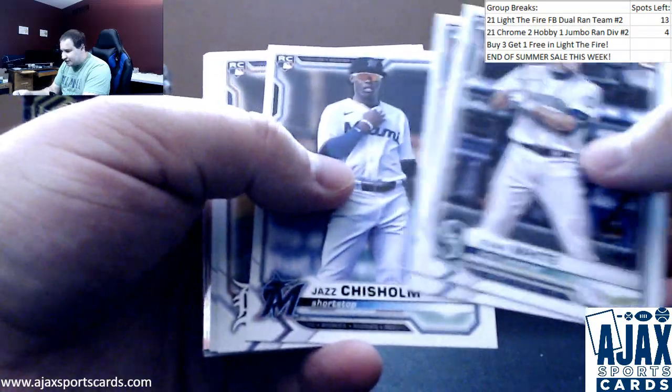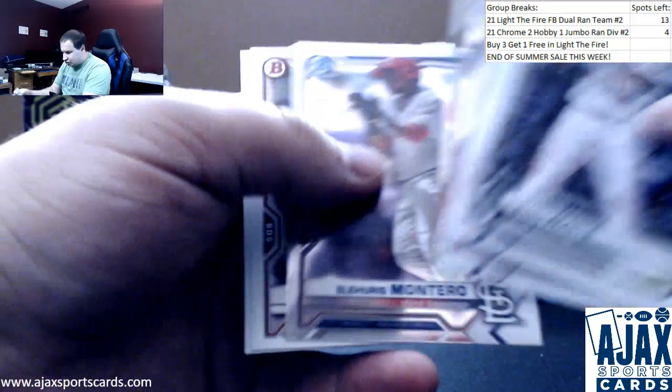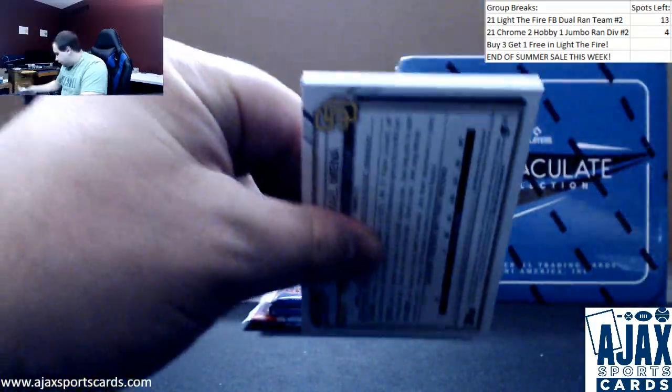No inserts or anything in these — regular base and chromes. Chisel them though, a lot of rookies. Bobby Witt chrome. Chances of some good paper as well. Lots of prospects in here with high ceilings.